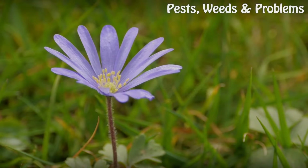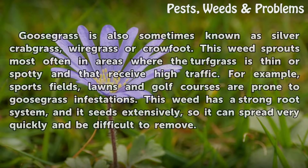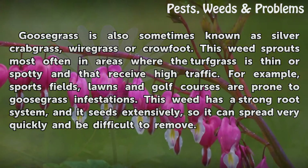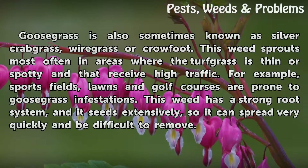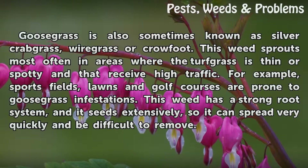Goosegrass is also sometimes known as silver crabgrass, wiregrass, or pro-foot. This weed sprouts most often in areas where the turf grass is thin or spotty and that receive high traffic. For example, sports fields, lawns, and golf courses are prone to goosegrass infestations. This weed has a strong root system, and it seeds extensively, so it can spread very quickly and be difficult to remove.